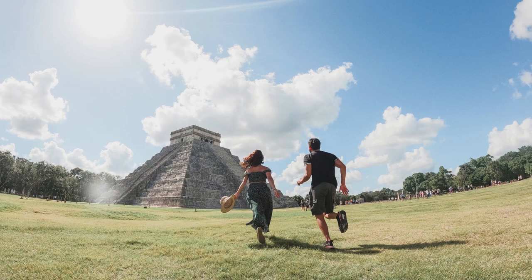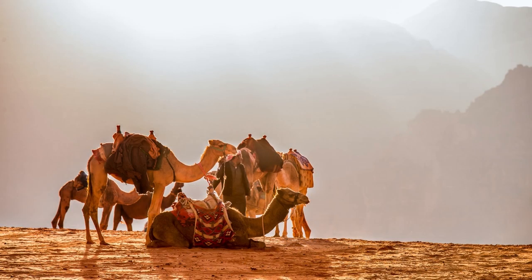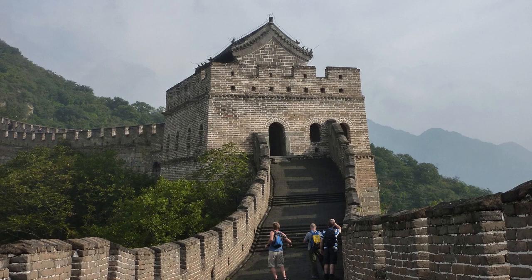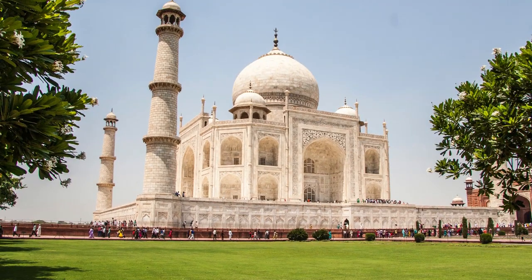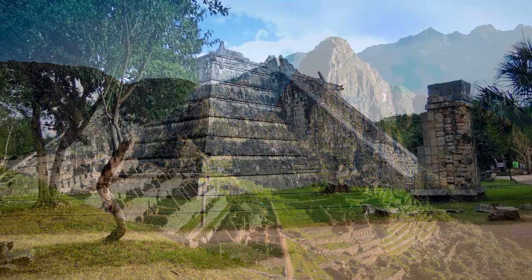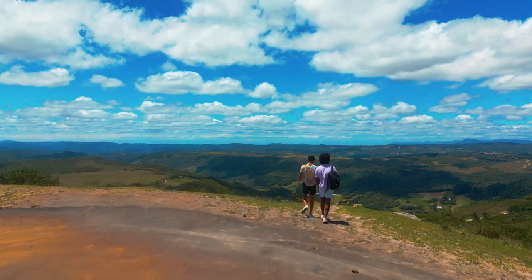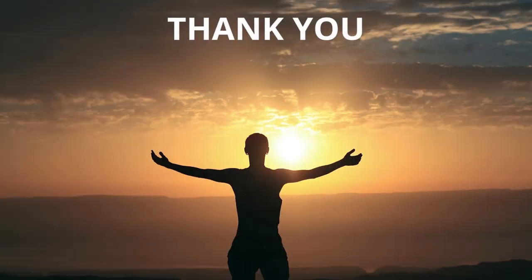In conclusion, Chichen Itza is an extraordinary experience for anyone who loves history, archaeology, and culture. What a journey it has been through the seven wonders of the modern world. Each wonder is a testament to human ingenuity, creativity, and dedication. From the towering Great Wall of China to the mystical Machu Picchu, from the majestic Colosseum to the romantic Taj Mahal, each wonder has its own unique story and significance. We hope this virtual tour has given you a glimpse of the wonders of the world and inspired you to explore these destinations in person. Remember to subscribe to the channel for more exciting adventures and destinations. Thank you for joining us and see you next time.